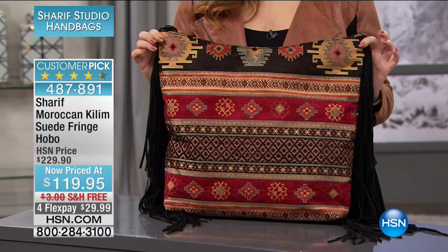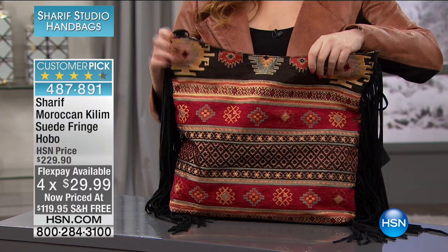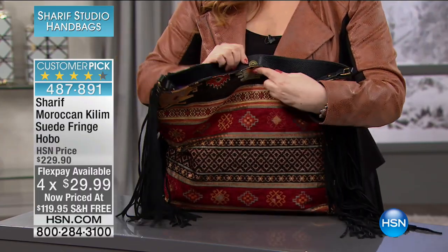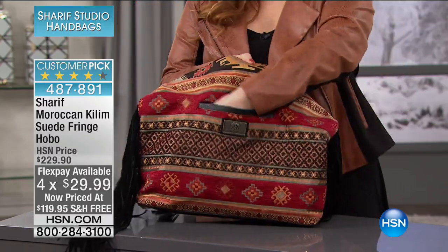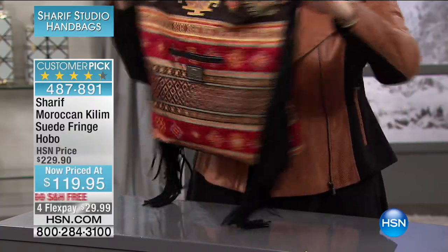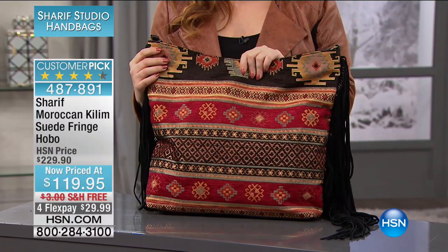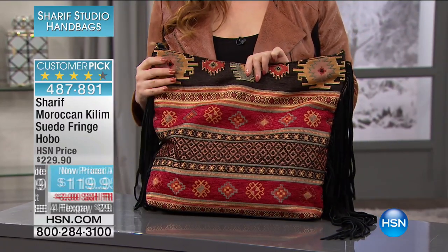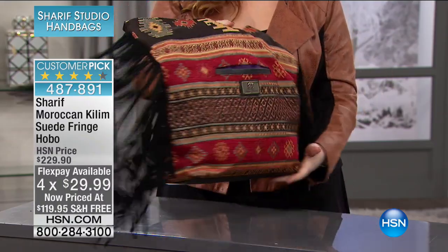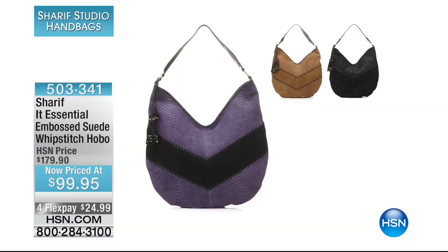If you love Moroccan kilim, I just want to show you — at $110 off the HSN price — look at this hobo. Big, you've got a big snap here, a nice pocket here, and then the fringe down the side. I've only got about two dozen, just giving you a peek. Huge customer pick at the full price — at $110 less, that's your opportunity today. Free shipping, four flex payments, five flex payments with the HSN card. What a great gift. My mom would love this.